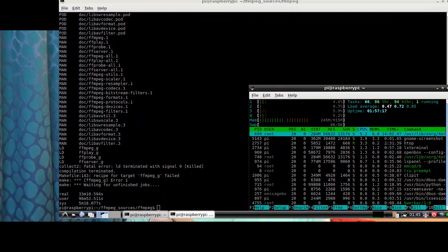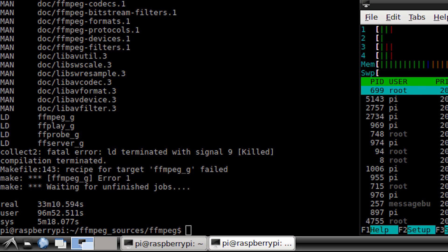Moving on to the FFmpeg compile benchmark. This benchmark was specifically performed to show not a performance advantage, but the issues that can arise with a 64-bit OS on a device like the Raspberry Pi that has heavy memory constraints — it only has one gigabyte of RAM. The first time I ran the benchmark it lasted around 33 minutes, but as soon as it was linking everything into a single FFmpeg binary, it crashed.